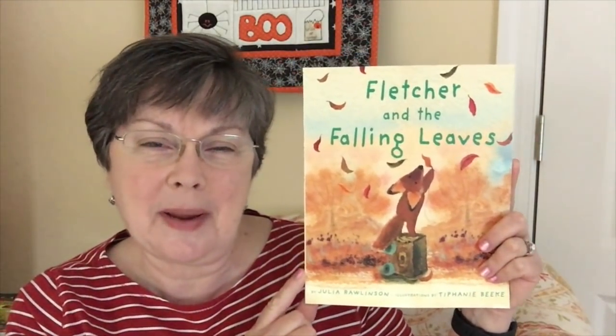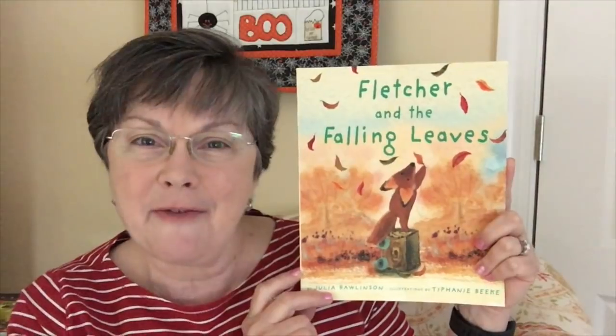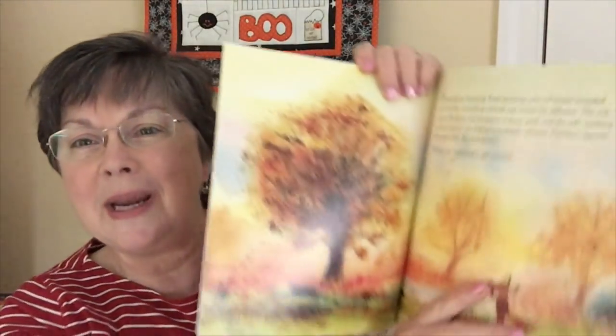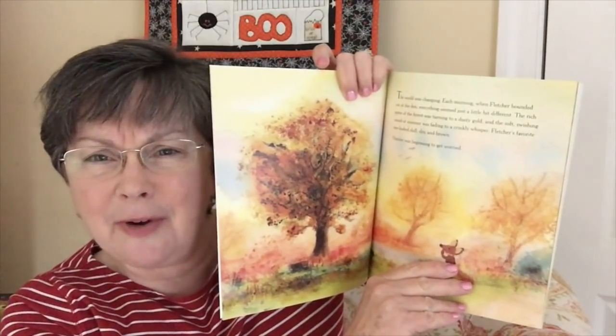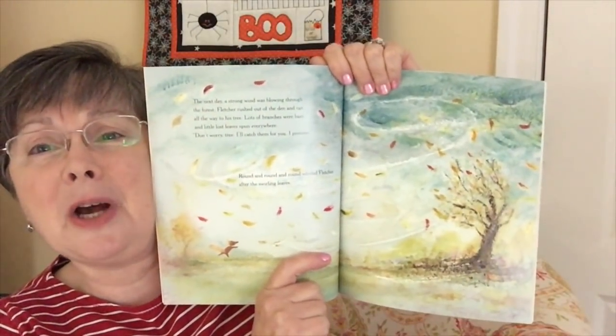It is a really sweet story about little Fletcher, this little guy, who is experiencing his first fall into winter season. He's very concerned because he spent the summer with his tree, but now he sees it starting to look different — it's not green, it's getting a funny color. He thinks it should start looking better every day, but it doesn't. Then the leaves start to fall and he tries to rescue them in different ways and reattach them to the tree, but they continue to fall. Different animals come along and try to take the leaves for their homes or protection, and he doesn't like it because they belong to the tree. Then the winds blow and leaves are just everywhere.